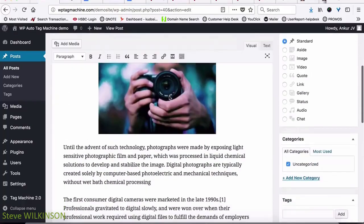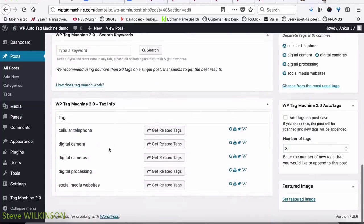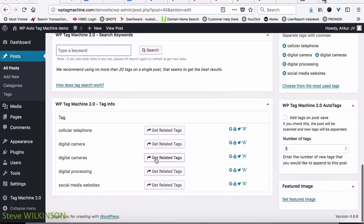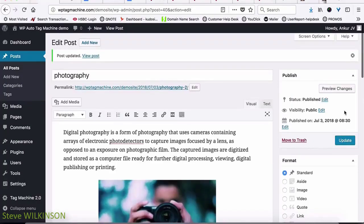After you hit publish, Tag Machine's artificial intelligence automatically reads the post and creates tags for you, automatically adding them inside the tag section. As you can see, these tags have been automatically added. If you want to find more tags, you can do that from the Tag Machine 2.0 options, or click on the digital camera icon and you'll see more related keywords and tags that you can select and add by just pressing one button. These tags will be added once you publish the post again — and that's it, it's that simple.